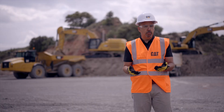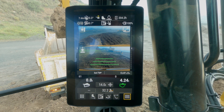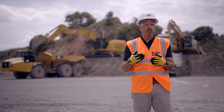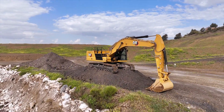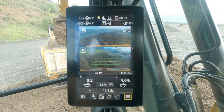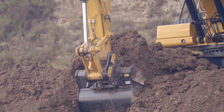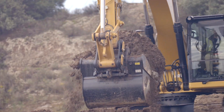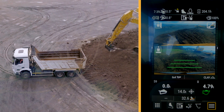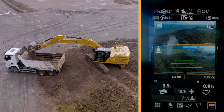I think we have some tools to help you. In this video, we're going to show you CAT Payload System, also known as CPM, which we believe is going to help you to address all these challenges. CAT Payload is an onboard scale system fully integrated from factory, which provides on-the-go weighing of the material in the bucket, helping the operator to achieve precise load targets, improving loading efficiency and job site productivity while reducing operating costs.